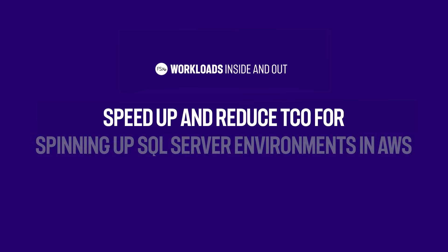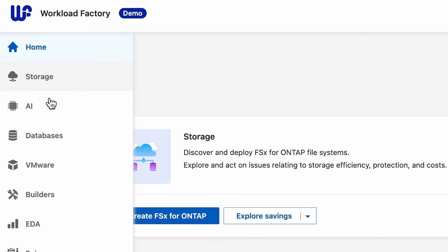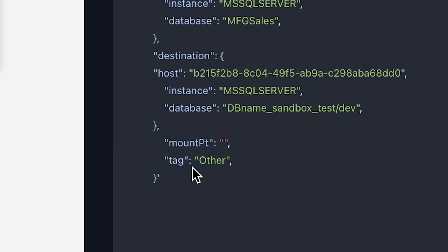If you answered yes to any of these questions, Amazon FSx for NetApp OnTap has the answer for you. Spin up environments for a database in seconds instead of hours, incurring minimal to no additional cloud storage costs. And with the new BlueXP Workload Factory for AWS, you can also easily automate all this using vendor and industry best practices.